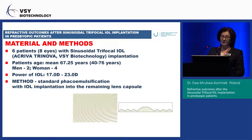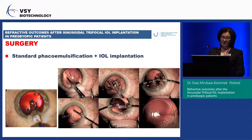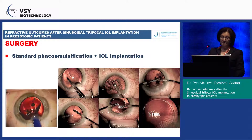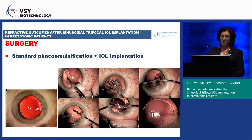The mean patient age was 67 years: two men and four women. The IOL power ranged from 17 to 23 diopters. This was standard phacoemulsification with IOL implantation. You can see here how smooth and easy it is to implant this lens; after implantation it is very stable.